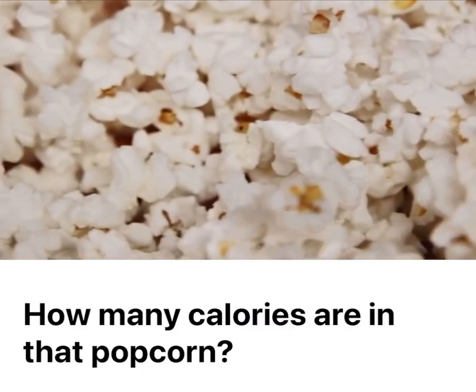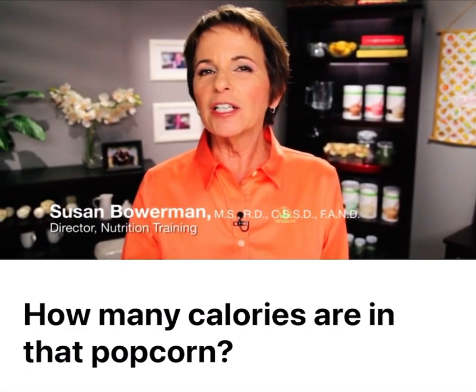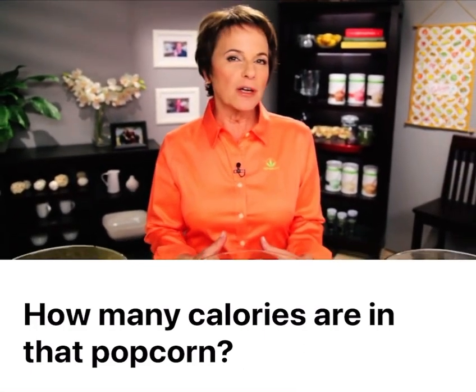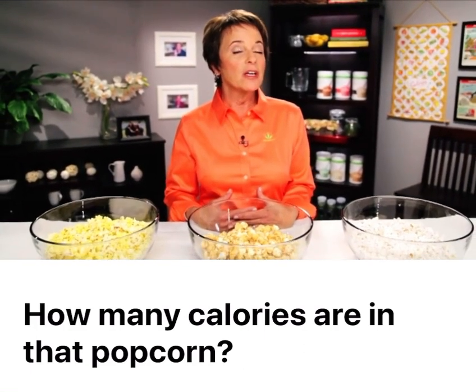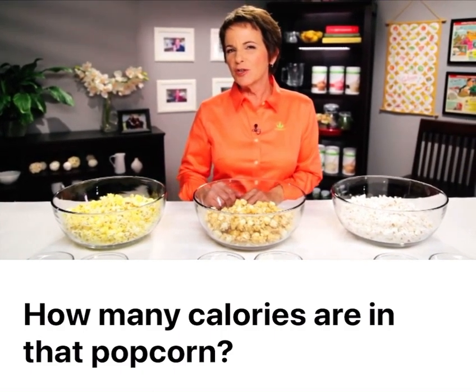Let's take a look at some of your popcorn options. I'm Susan Bowerman, registered dietitian, and I know that people like to snack on things like popcorn when they're watching a movie. I've got three different popcorn choices here and I want to take you through them.